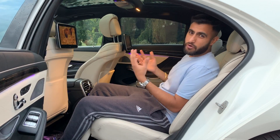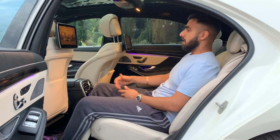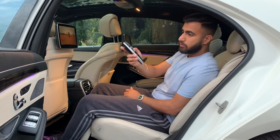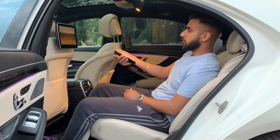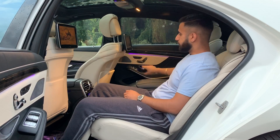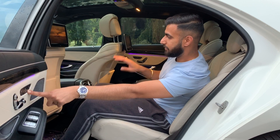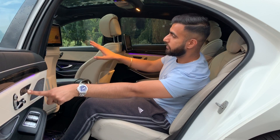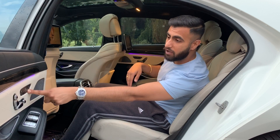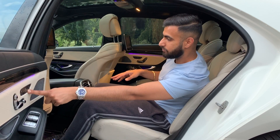Being in the back of this car is exactly where you want to be - you're cocooned in loads of luxury. There's a beautiful screen here with really fancy controls where I can control navigation, radio, and media. If I press a button, the front passenger seat goes all the way forward and the rear seat begins to recline almost into a bed position. Just bear with me as it takes a moment to get into position.